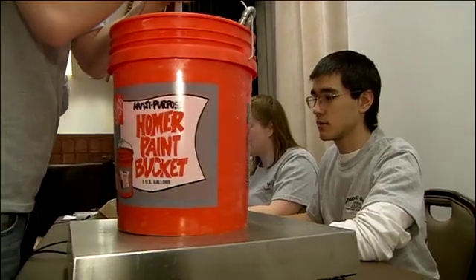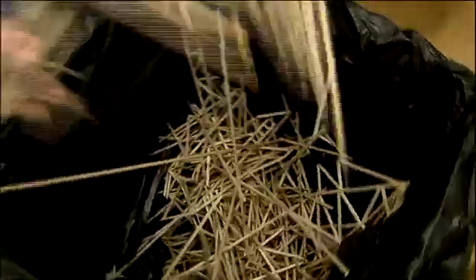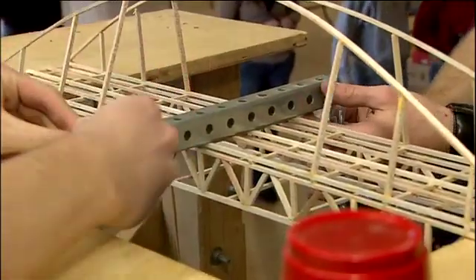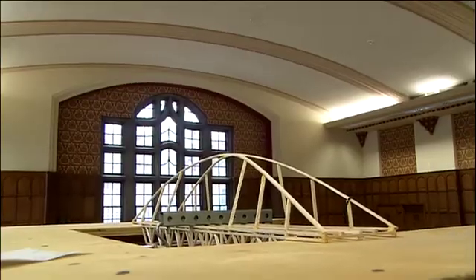A way to test any bridge is to test its failure. You always design for the failure of the bridge, not just for aesthetics and just that it looks pretty. So right now, they're learning what it takes to fail.